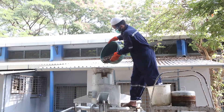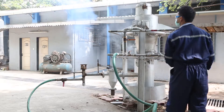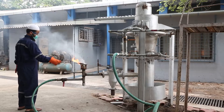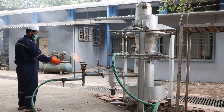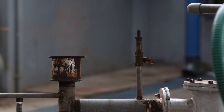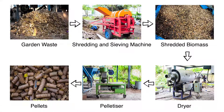Tata Center for Technology and Design has been working on an alternative solution not only to manage garden waste but also to utilize biomass to generate thermal energy through pelletization and gasification. The gasifier needs pellets as feed. The major steps involved are waste collection, separation of the soil, drying if required, shredding, and finally pelletization to provide feed for the gasifier.